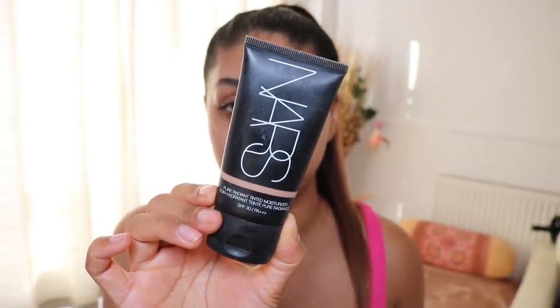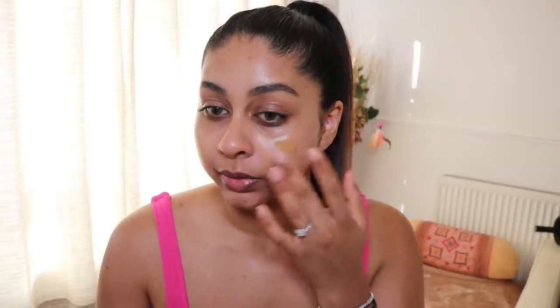My skin's ready. I'm now going to move on to my NARS tinted moisturizer in the shade Cuba. If you don't have this NARS tinted moisturizer, I don't know what to do — ever since I got it, I feel like everyone needs this for summertime. It's got SPF 30 and it just makes your skin look so naturally beautiful and radiant. It is obviously a high-end product so I definitely recommend going to swatch it in store so you know you're getting the right shade. I just like to take a stippling brush and blend this out.